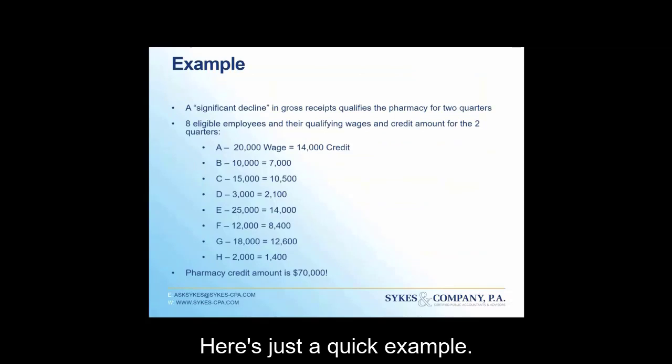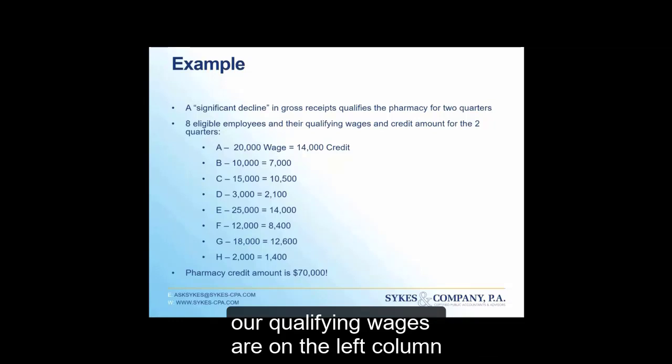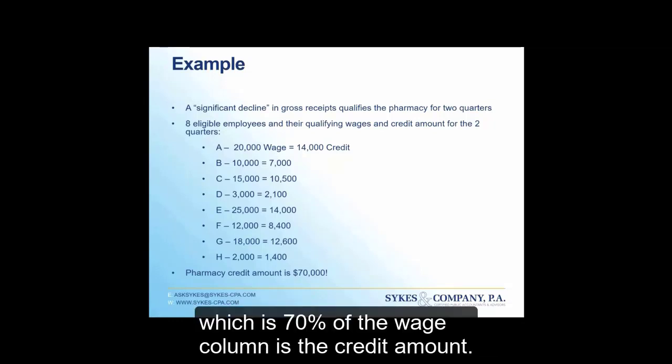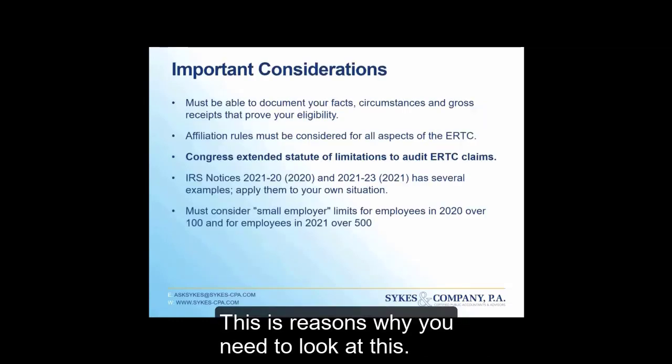Here's a quick example: a pharmacy has a significant decline in gross receipts and qualifies for two quarters. They have eight employees, with qualifying wages listed by employee. The credit amount is 70% of the wages column, and the pharmacy's total credit amount comes to close to $70,000. This is serious money, and this is exactly why you need to look at whether this applies to your pharmacy.